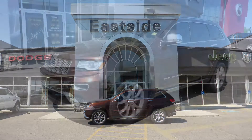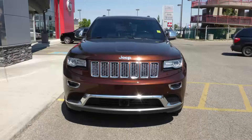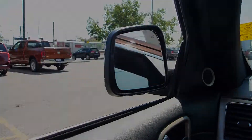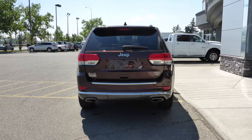Hi Ray, this 2014 Jeep Grand Cherokee Summit comes equipped with a 3.6L engine and automatic transmission, bi-xenon headlamps, premium fog lamps, power heated folding side mirrors, 20-inch aluminum wheels, and an auburn pearl exterior.